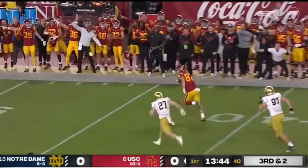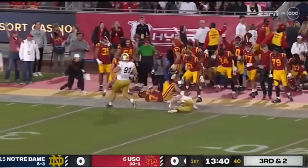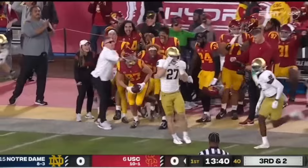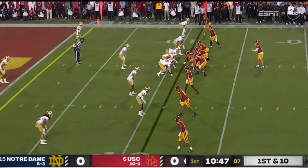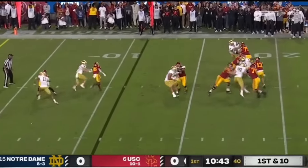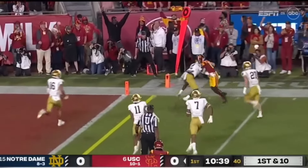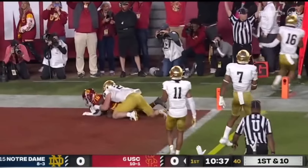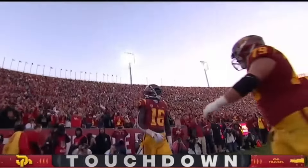He keeps it and puts it to the flat — that's Lake McCree the tight end. What a play design — he hurdles a man and sets up SC deep in Notre Dame territory. Offense has scored 40-plus in its last five games. Empty backfield — Williams steps up and flips it to a man. And the catch is made by Taj Washington. Touchdown USC Trojans — right down the field.